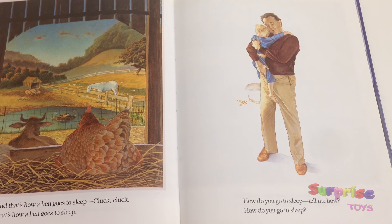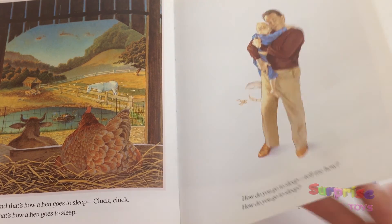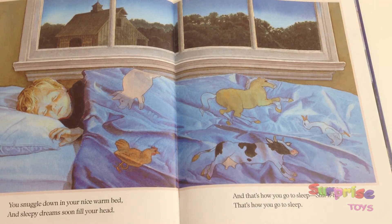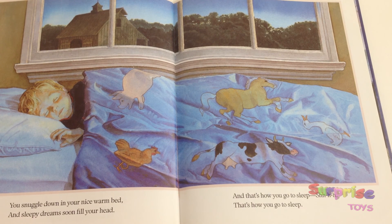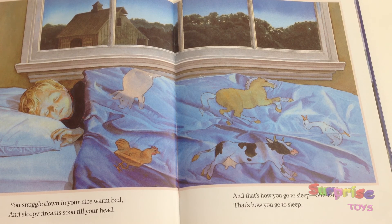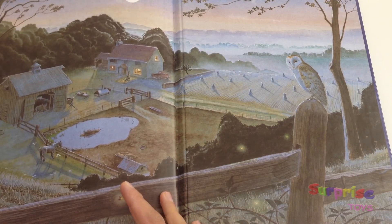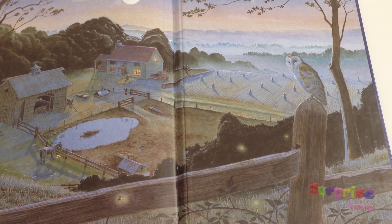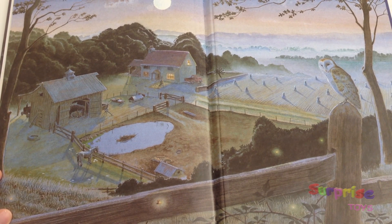How do you go to sleep? Tell me how, how do you go to sleep? You snuggle down in your nice warm bed and sleepy dreams soon fill your head. And that's how you go to sleep. That's how you go to sleep, you know.